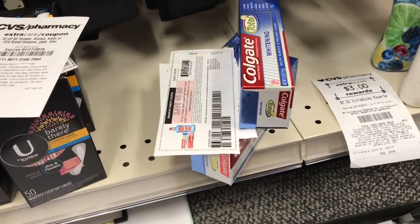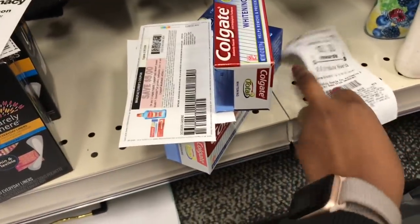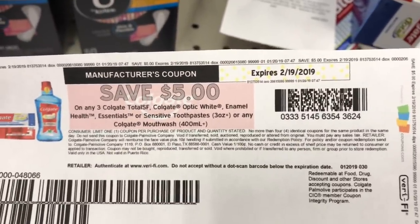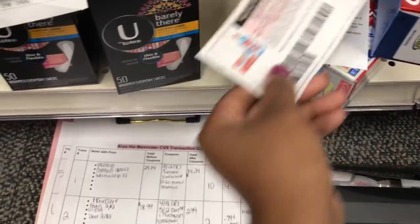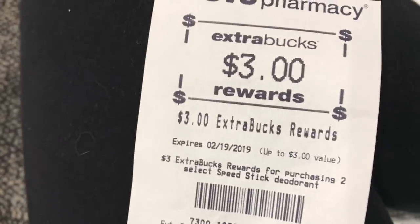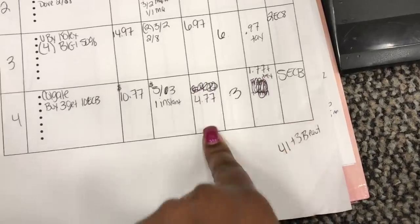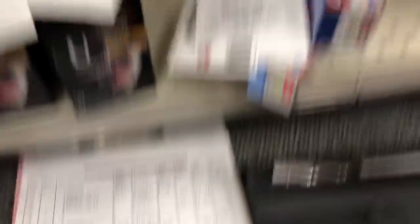Next is the Colgate deal — spend $10, get a $5 extra buck. Colgate Total at $3.59 each, three of them brings total to $10.77. Using that $5 off three printable coupon from last week, plus a $1 off any three Colgate CRT that printed today. Brings total down to $4.77. Rolling $3 extra bucks, paying $1.77 plus tax, getting back a $5 extra buck. This is free — cost is $4.77 and we get back $5, so it's a $0.23 moneymaker.